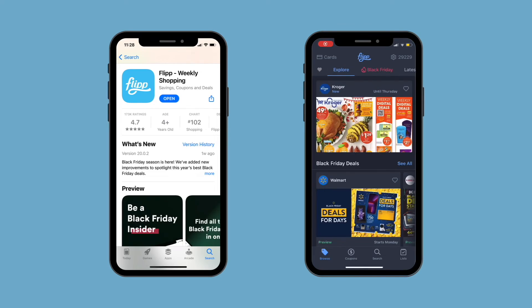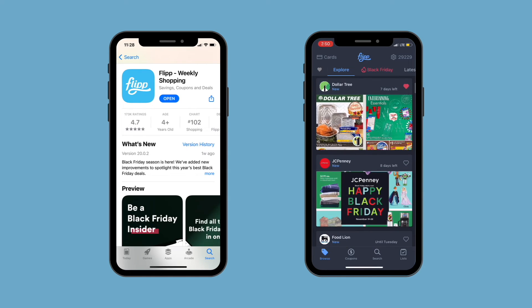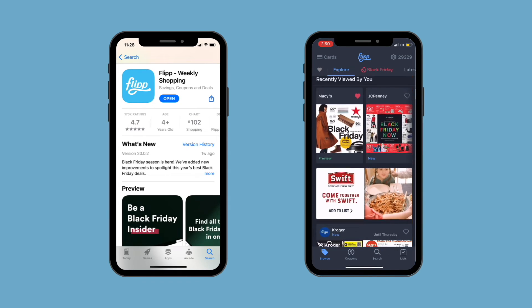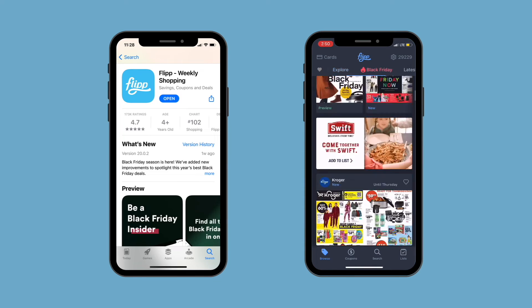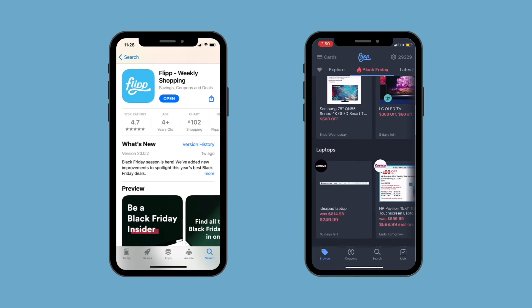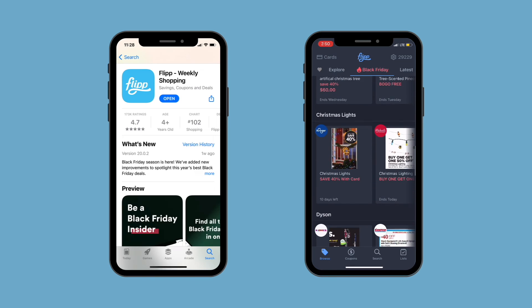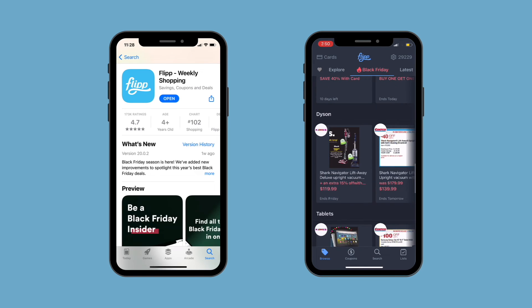I forgot to mention the Flip app! The Flip app is great for someone who doesn't receive weekly ads like the circulars in the newspaper — you can find all circular ads here, they're up to date, and they have a great selection of ads for Black Friday. You can also search your favorite brands to see if they have any ads.